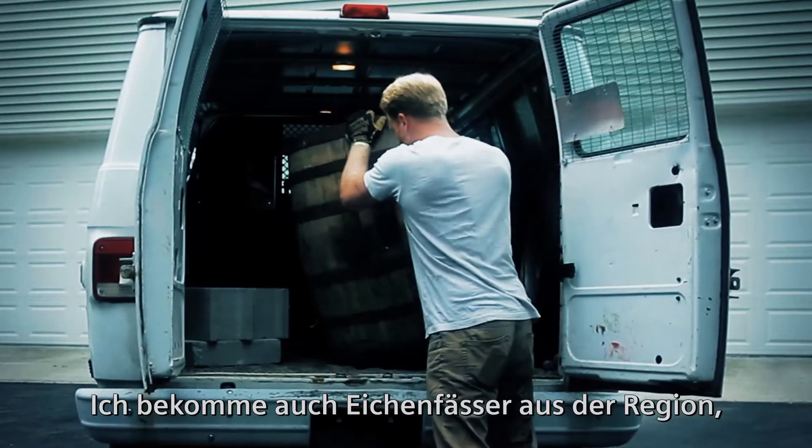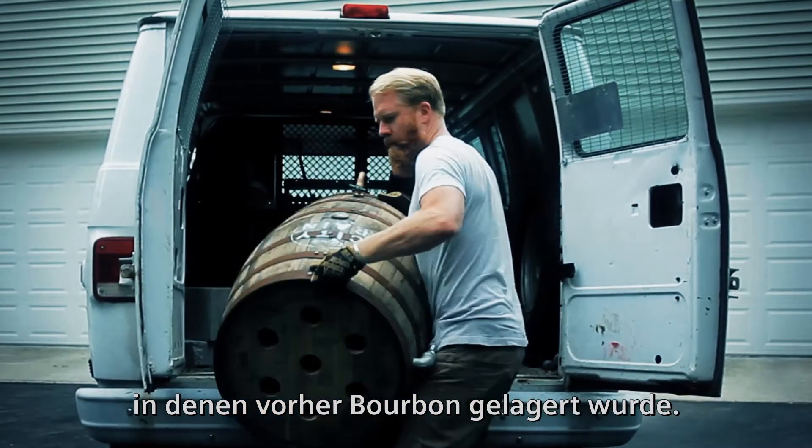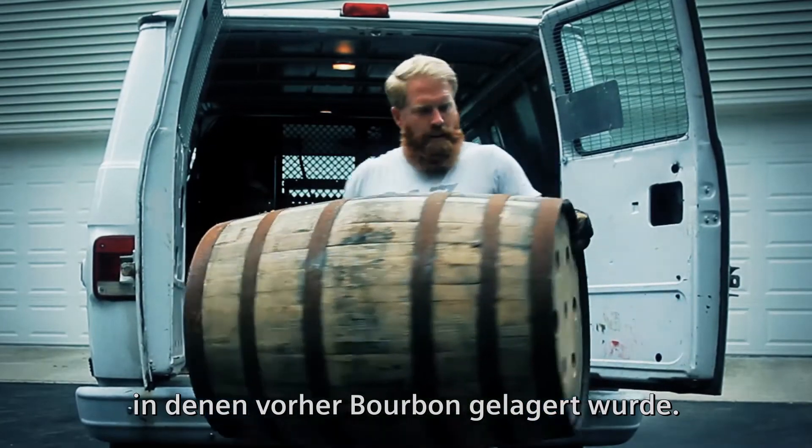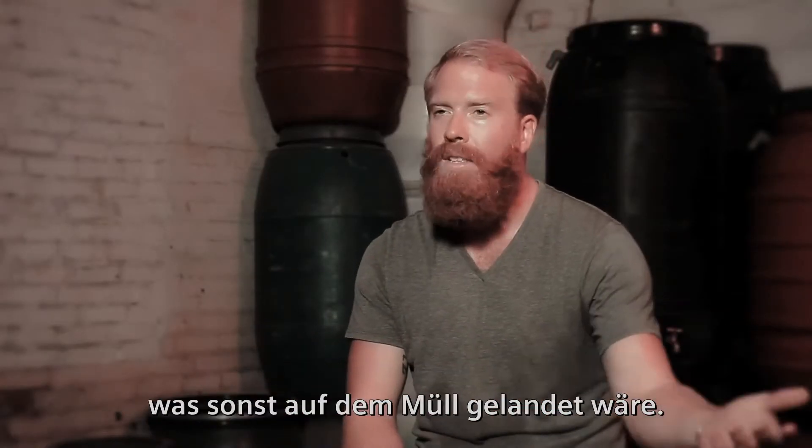I also get oak barrels from just south of us here — those are previously bourbon barrels. Again, reusing something that was going to go to waste, since those are one-time-use barrels.